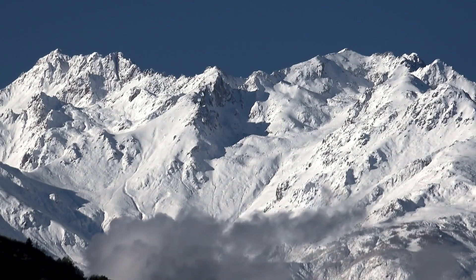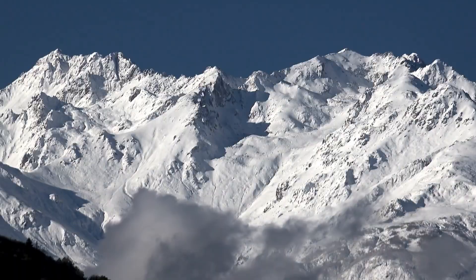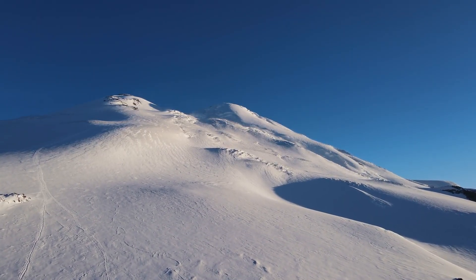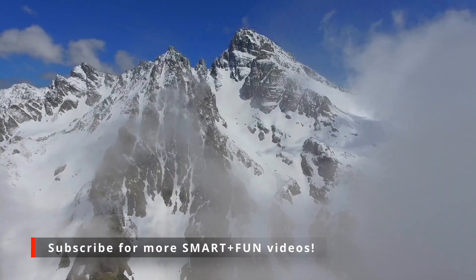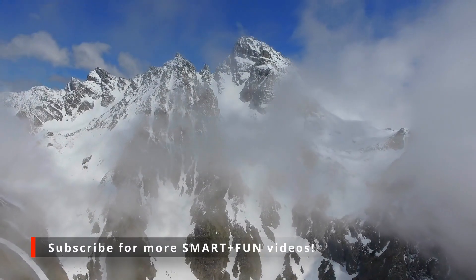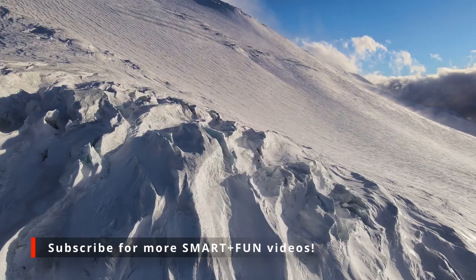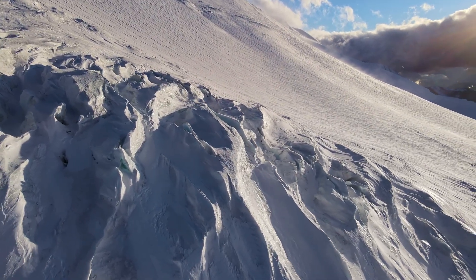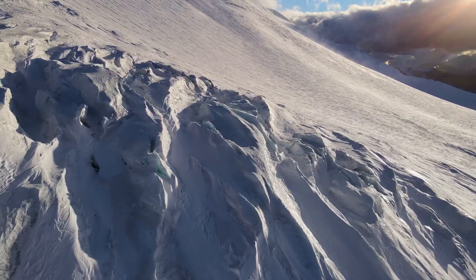So, while an avalanche might be a beautiful sight on our screens, you definitely don't want to get anywhere near them in real life. Understanding the things that lead to avalanches, recognizing the signs, and knowing what to do if caught in one are all very important for staying safe in the mountains and the snow. Let's experience these natural wonders from a safe distance.